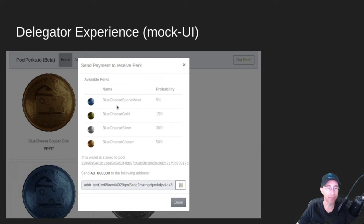It'll come back and show you all the available perks from that pool. In this case, there are four perks defined: copper, silver, gold, and space metal — which is really hard to get. Only 5% of delegators will receive that drop each epoch, but you can come back epoch after epoch to try for it. Pool operators can set up different rarity levels for different drops to keep people coming back, collect them all, jump around to different pools, and collect everyone else's perks — that's the idea.